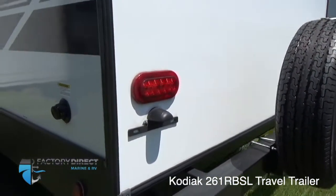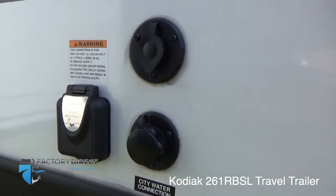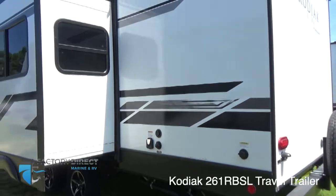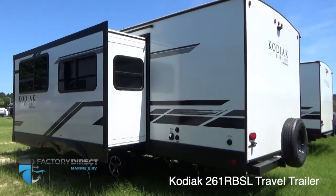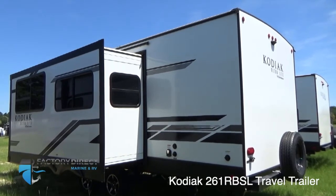You have the spare tire here on the back. And if you make your way over here, you'll see some additional city water connection, power connection, and another coax connection. Your tanks are back in this area as well. We'll wrap it up with a little exterior shot of this side of the unit so that you can see the slide-out. Thank you very much for your interest in this unit. We hope that you enjoy this video we prepared for you. Have a great day.